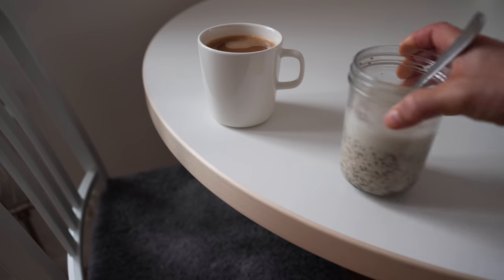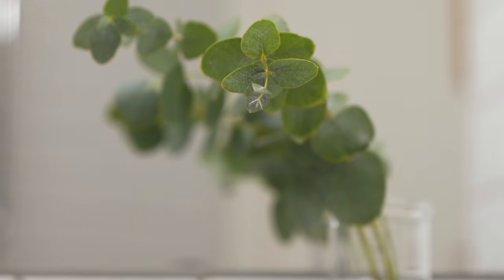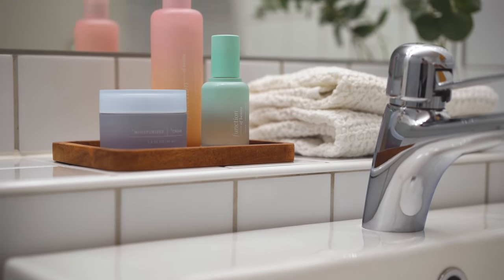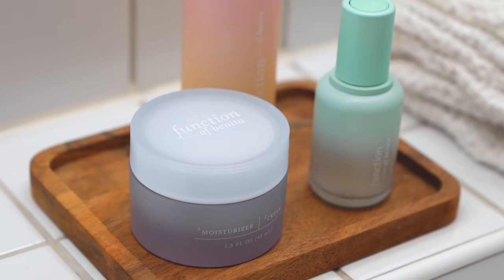Then I got ready, which brings me to this video's sponsor. Thanks for supporting the brands that support my videos, and thanks to Function of Beauty for sponsoring this one. I have super dry skin to begin with, but at the moment it's drier than ever, so it's been really exciting to try skincare that's been custom made for me.